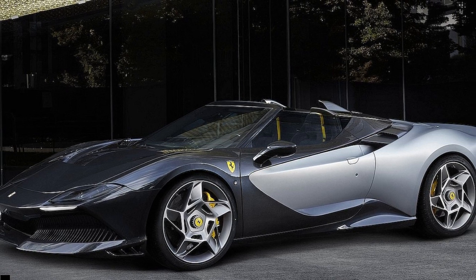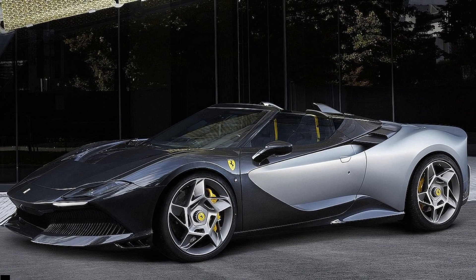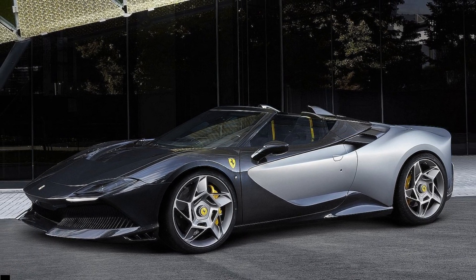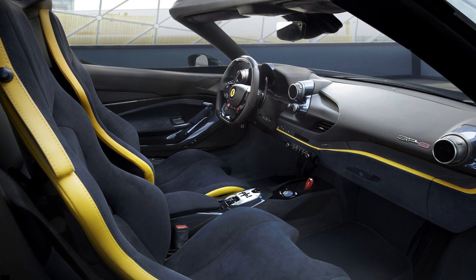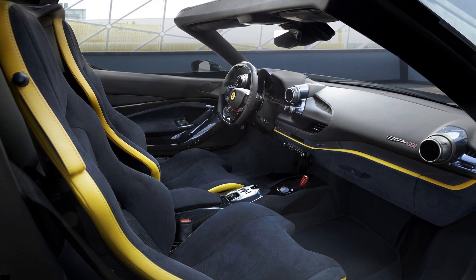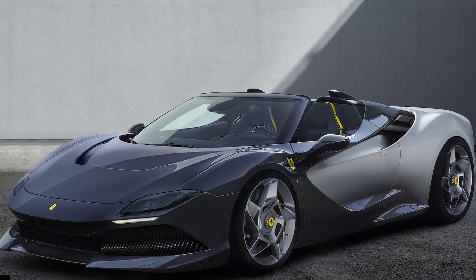Ferrari has revealed its latest one-off built by its Special Projects division, and the result is a ruthless wonder called the SP8. It's based on the aging Ferrari F8 Spyder, but nobody will ever mistake it for that car. This is more in the vein of the recent KC23 Special Edition in that it's a car built to satisfy one client's particular wishes — specifically a client from Taiwan.